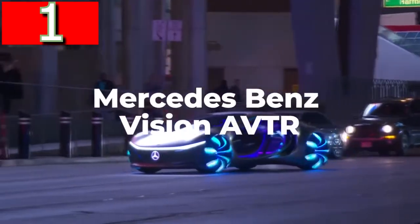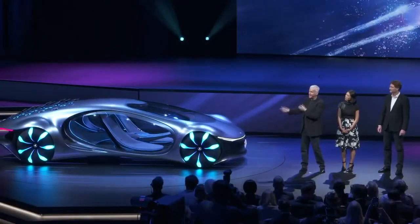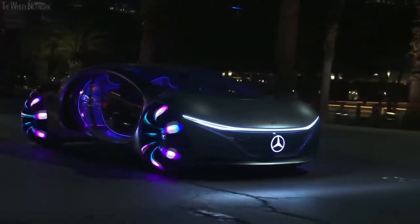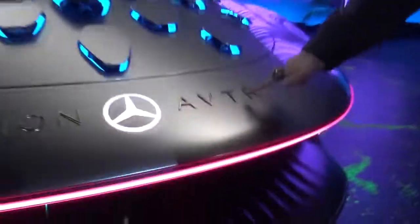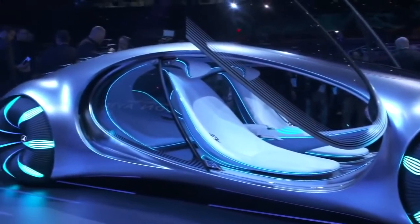Mercedes-Benz Vision AVTR. If you want to see the most futuristic and most alien-like concept car in the world, then look no further because the Mercedes-Benz Vision AVTR looks like it's been delivered directly from Pandora. Unsurprisingly, it was developed in conjunction with the design team behind Avatar, and it was the clear star of the show at the CES in Las Vegas in early 2020.